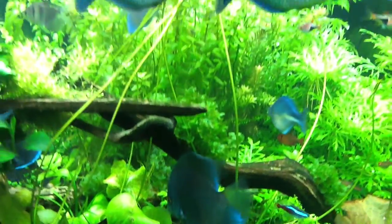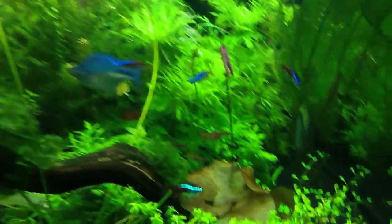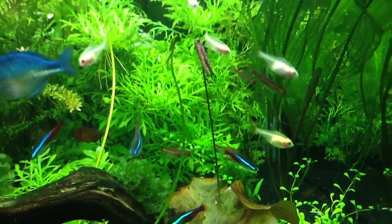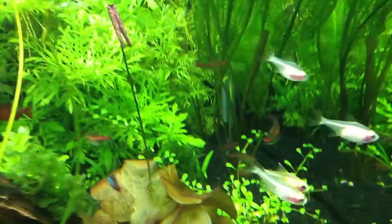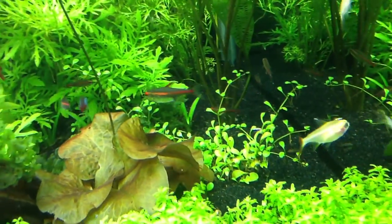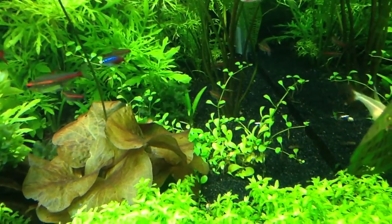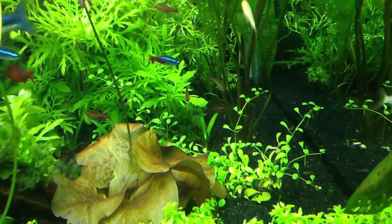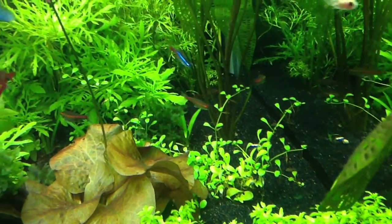They keep growing, they're doing really well. I got a huge shoot right here on the Tiger Lily, which I'm not really crazy about because I'm just trying to keep it low. The Glosso — this is the transplanted Glosso from the little island on the 33-gallon, if you guys remember from a previous video — seems to be holding its own.